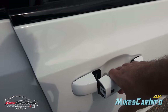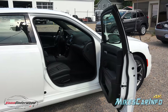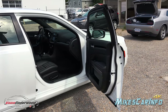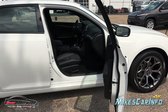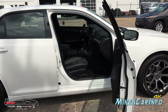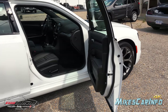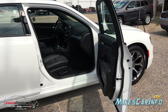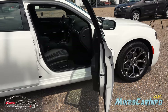The 300 is on the same platform as the Dodge Charger, and both vehicles have front doors that swing out really wide, giving you a really open space to get in and out. The door just gets out of your way, which I think is fantastic. It's nowhere near a 90-degree angle, but it's pretty far out there.